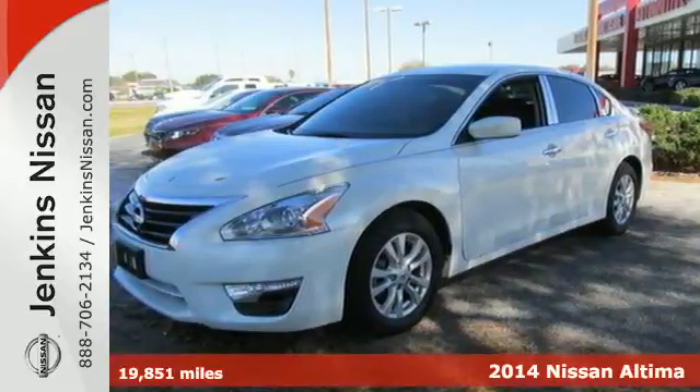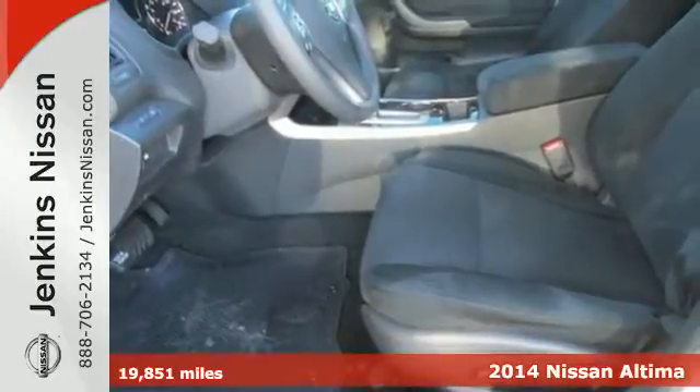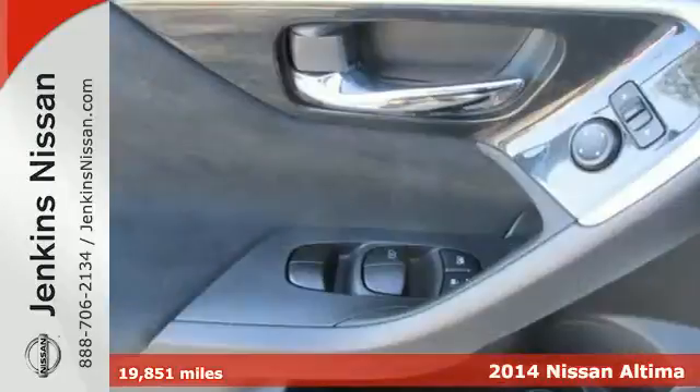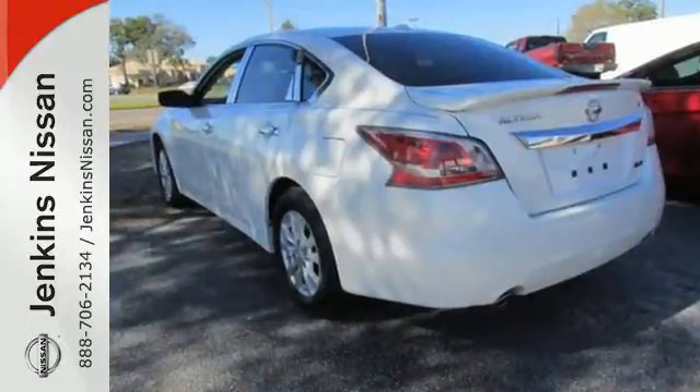Here's a 2014 Nissan Altima. It has become a leader in the mid-sized sedan segment, and with good reason. It consistently evolves in features, finesse, and power. This is innovation you can truly use.